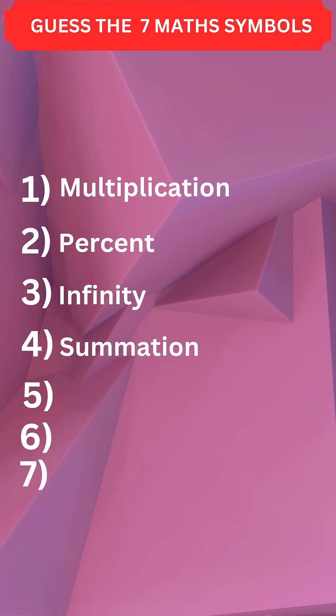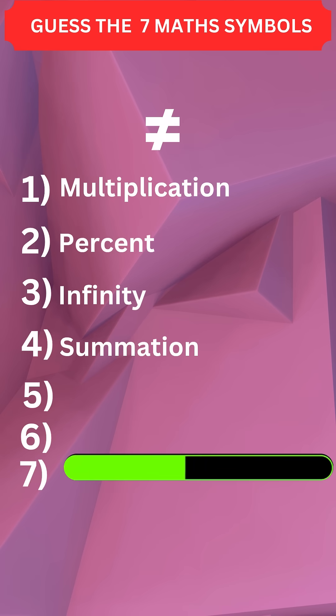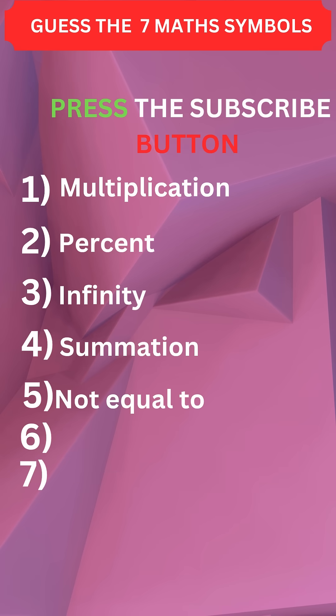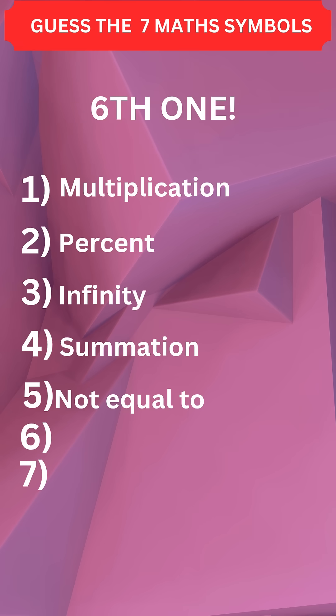Fourth one: summation. Fifth one: not equal to. Press the subscribe button for more daily quizzes.